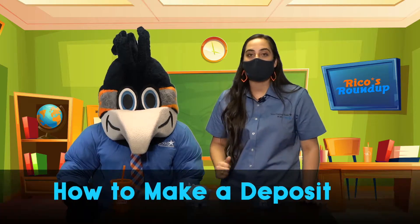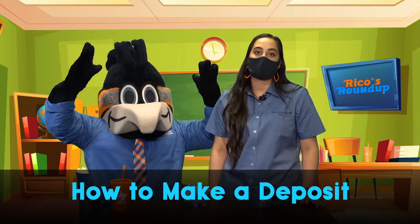Hey everyone, welcome to today's segment of Rico's Roundup. My name is Miranda and I'm here with Rico. Today we're going to talk to you about how you can make a deposit into your Rico savings account here at the bank.